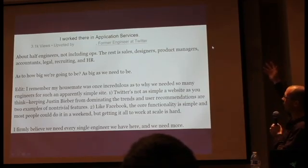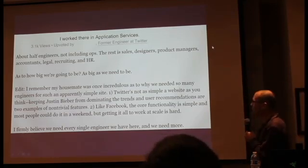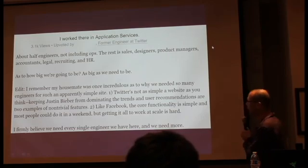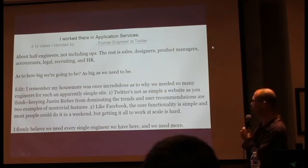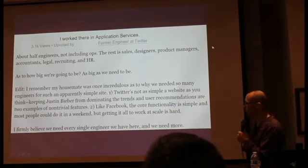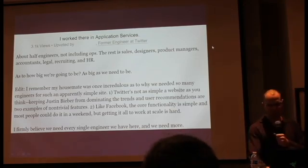She said: it's about half engineers, not including operations. The rest is sales, designers, product managers, accountants, legal, recruiting, and HR. Here's a rough breakdown of where our engineers are: internal tools including the Help Center, the Twitter admin, the A/B testing framework, infrastructure, performance, Rails tweaking, writing, job daemons, API platform relevance, and so on. It just lists a breakdown of all these different things. Keeping Justin Bieber from dominating the trends and user recommendations are two examples of non-trivial features. The core functionality is simple and most people could do it in a weekend, but getting it all to work at scale is hard. She said: 'I firmly believe we need every single engineer we have, and we need more.' Apparently, they did.